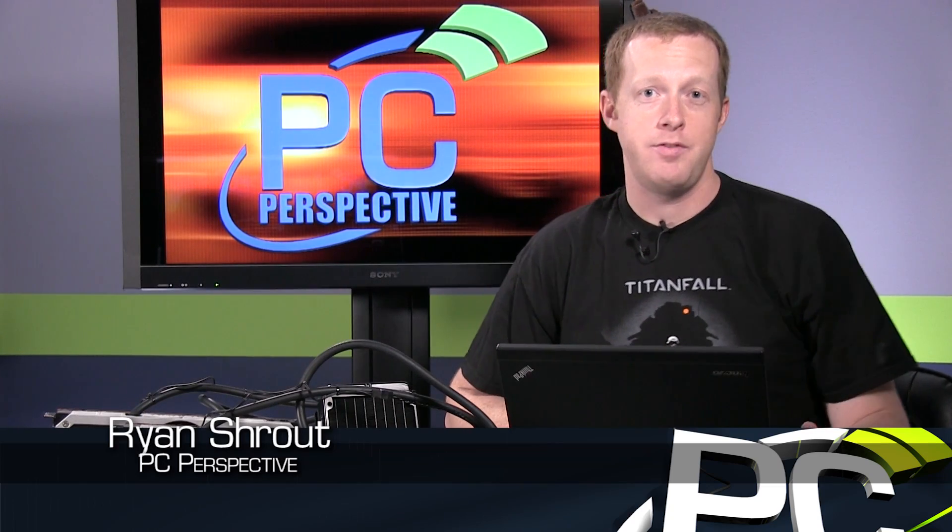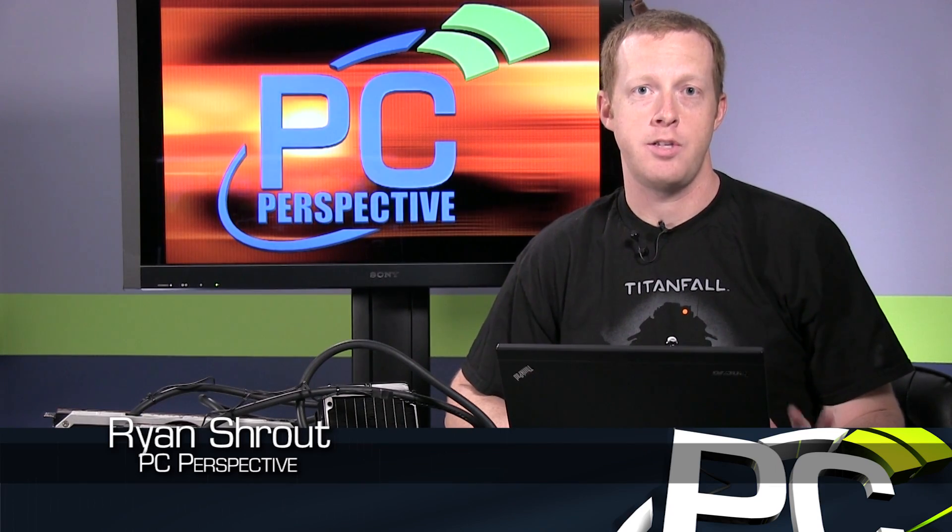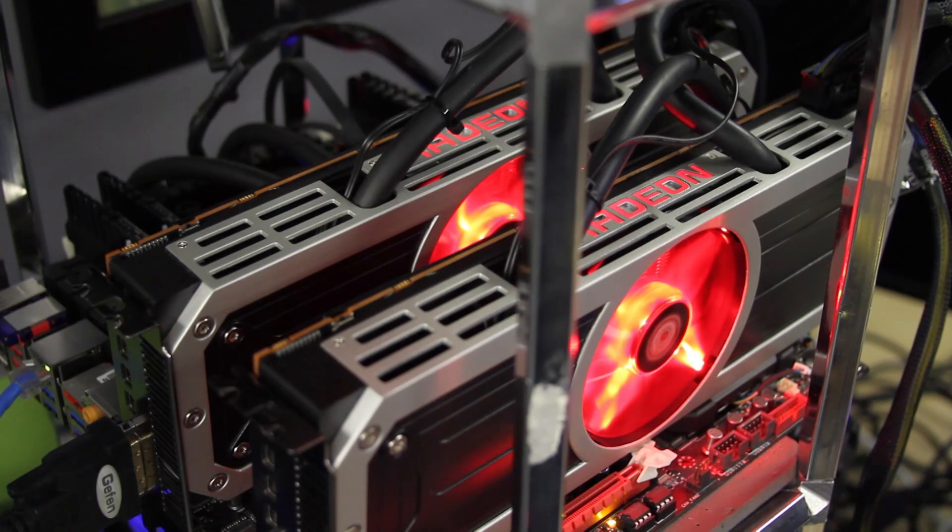Hey everyone, welcome to PC Perspective. Today's video is just about every PC enthusiast and gamer's dream. We are looking at a pair of Radeon R9 295X2 cards and testing their performance.